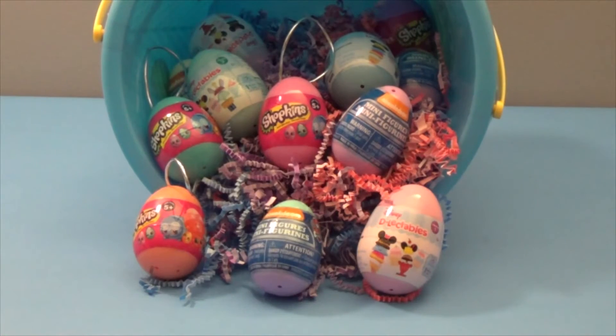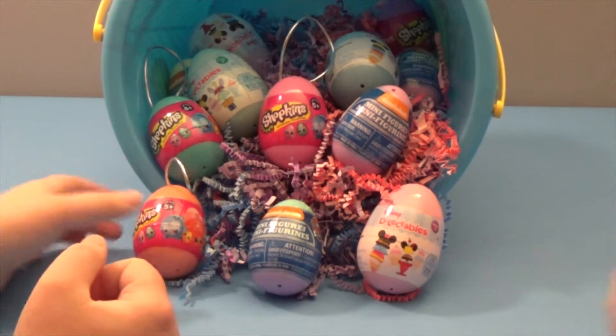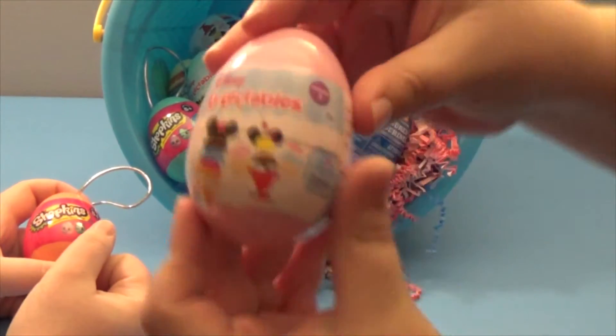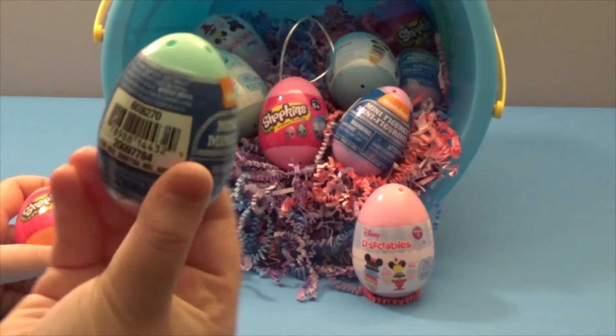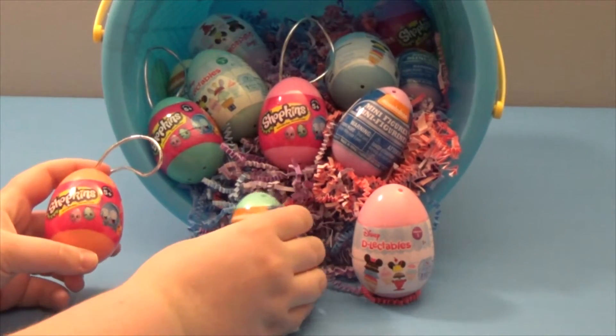Hey everybody, it's Paige and Danielle, and today we are opening some Easter eggs. It looks like we've got some Shopkins Easter eggs, some Delectables, and we've also got the Paw Patrol minifigures. So we've got four of each, and we are going to see what's inside.